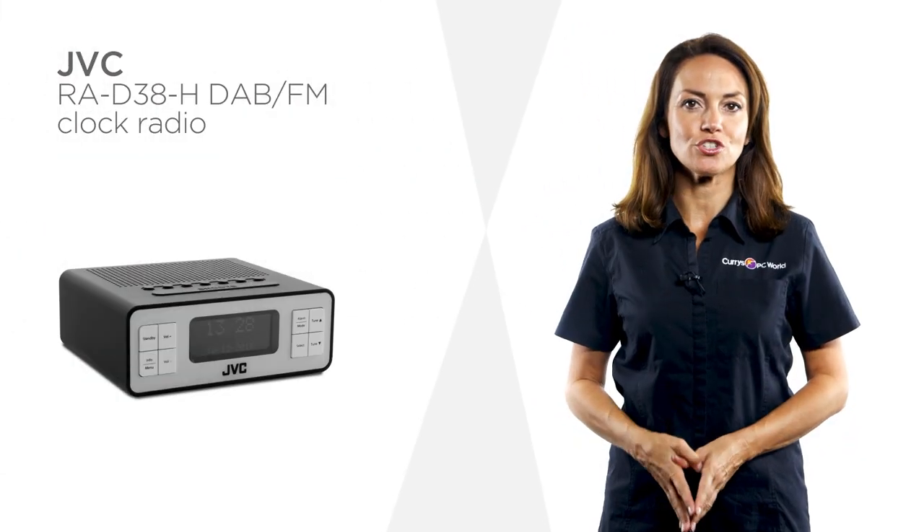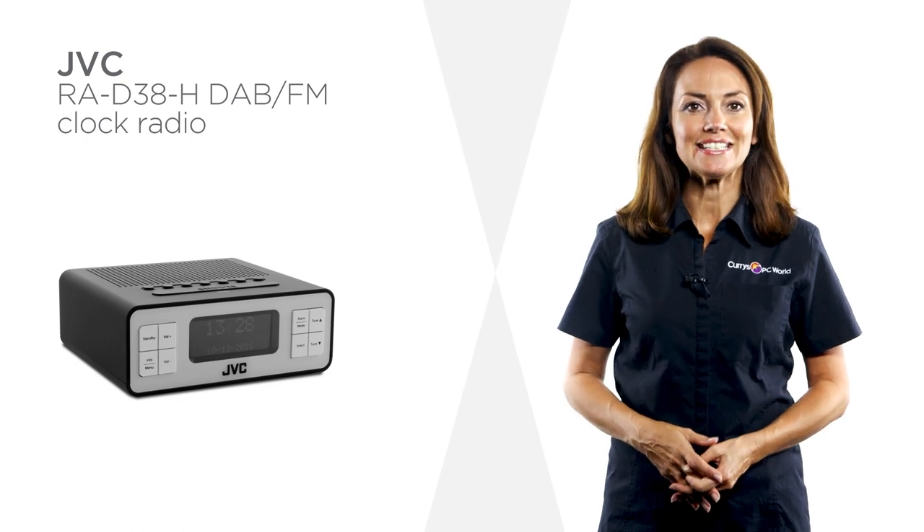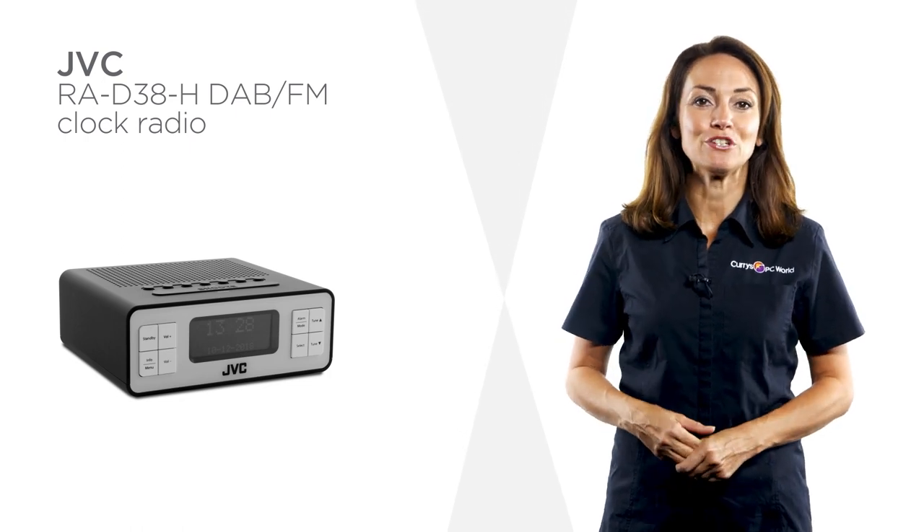Sleep and snooze functions on this JVC clock radio ensure that it's easy to get a few extra minutes in bed when you really need them.